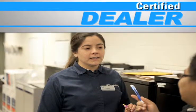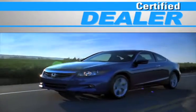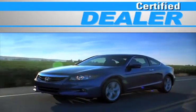At a certified dealer, you get reliable service performed by highly trained technicians you can trust.